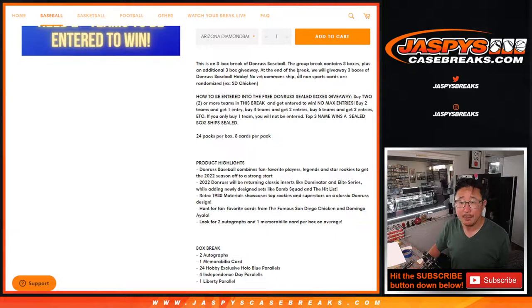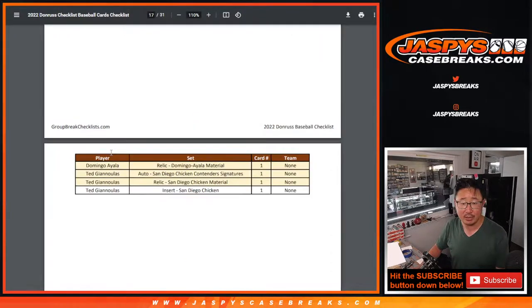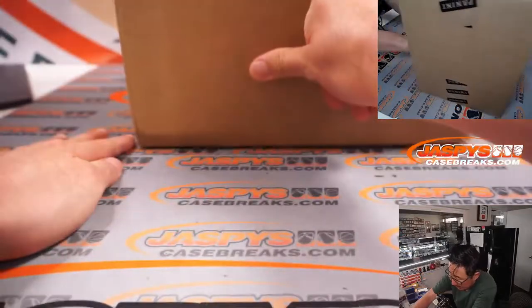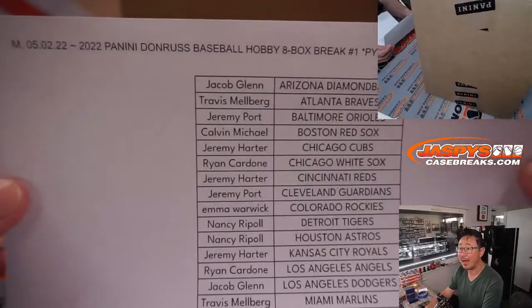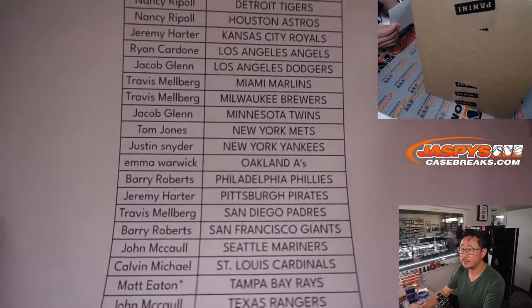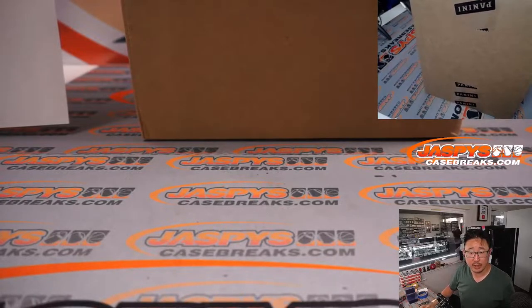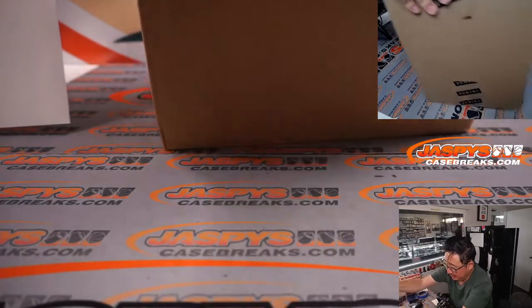All non-sports cards and vet commons will be randomized as one lot — that's the San Diego Chicken, who is not affiliated with the Padres, and Domingo Ayala, a YouTube baseball guy. All of these including relics and autos will be grouped and randomized to one person. Big thanks to everyone here. It's a 16-box case, so let's see which half we're going to do.